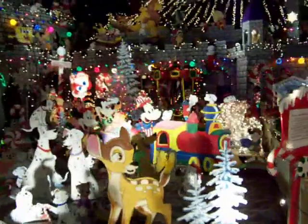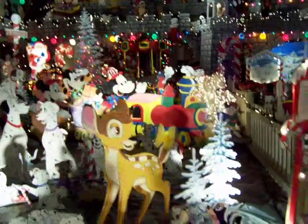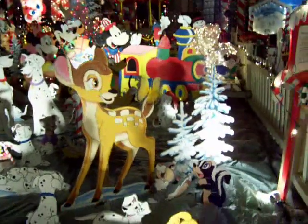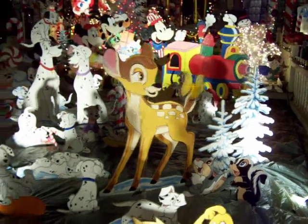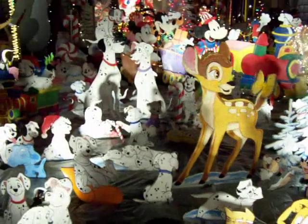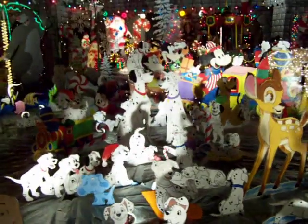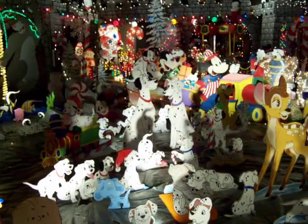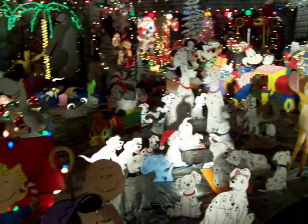Mickey, Minnie and Friends. Bambi, Thumper, and Flower. And what do I see? Pongo and Perdita and their litter — 101 Dalmatians. Yes, I made every single one of them.